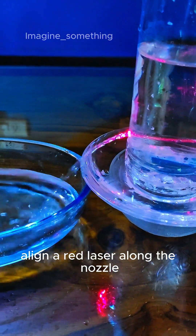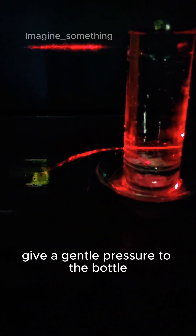Align a red laser along the nozzle through which the water flows out, then give a gentle pressure to the bottle.